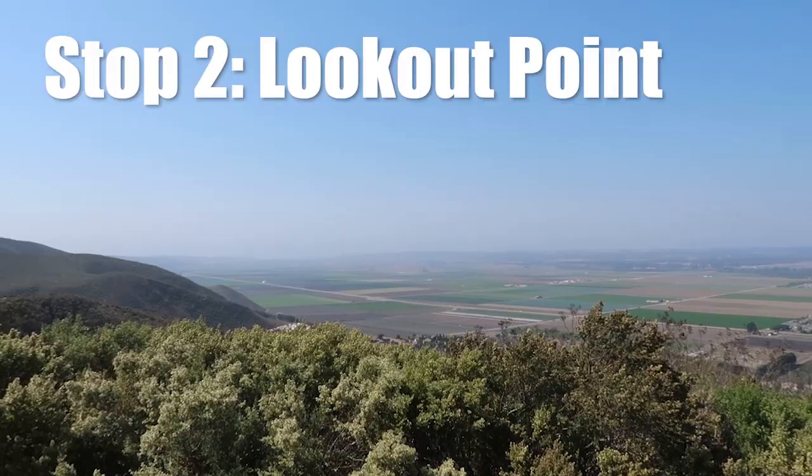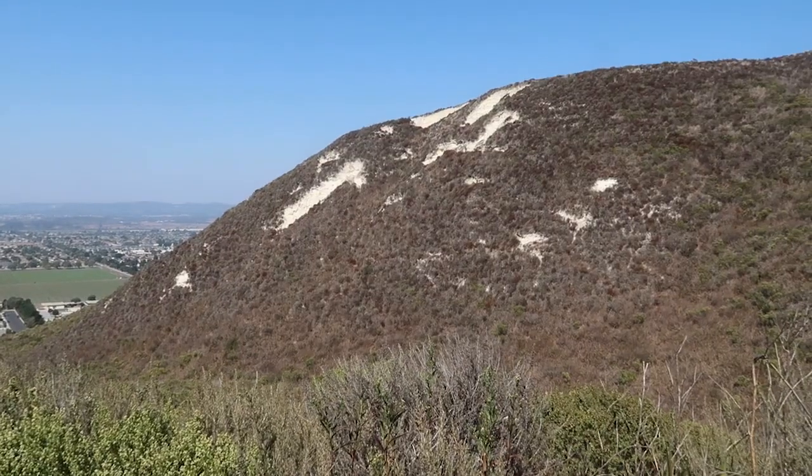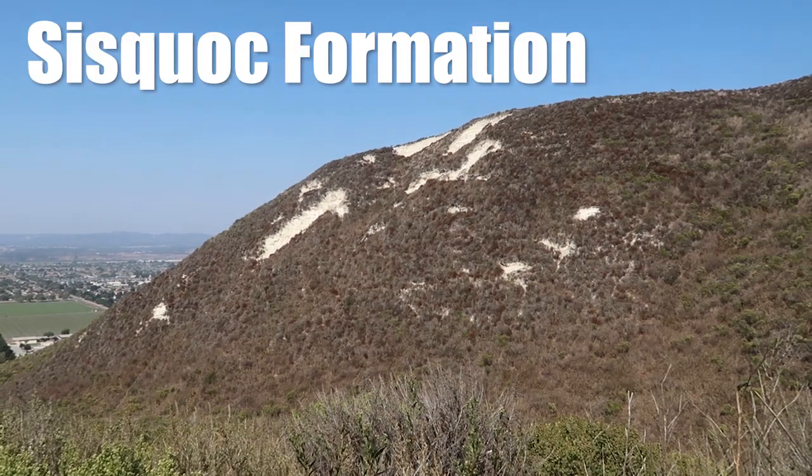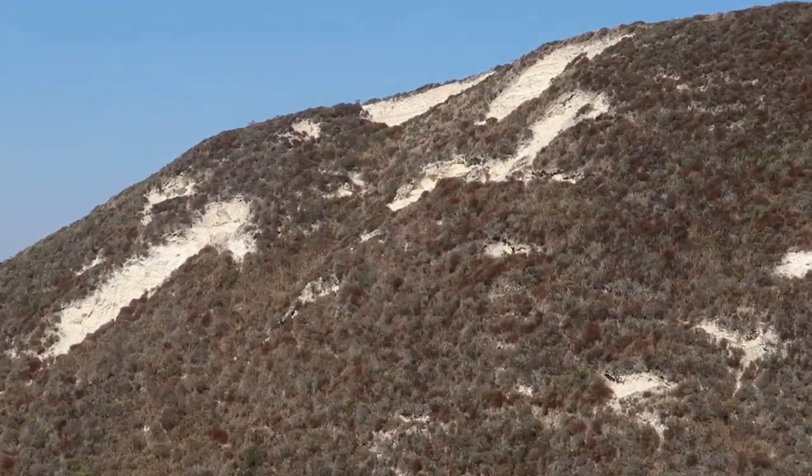Chert is the same stuff as flint. From Lookout Point you can see diatomite of the Sisquak Formation, the rock immediately above the Monterey Formation we saw before. Keep a lookout for diatomite on the side of the trail on your way up.